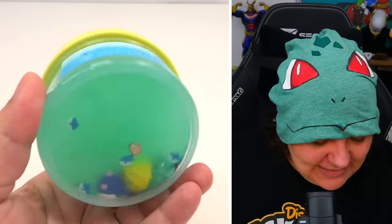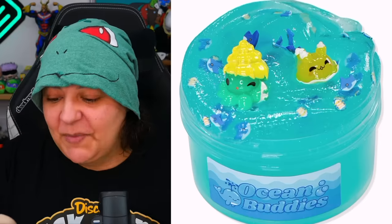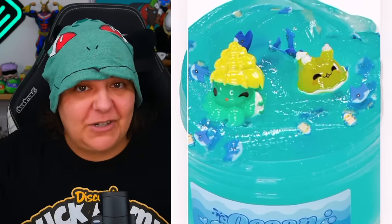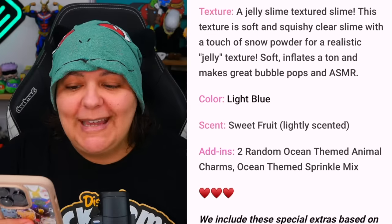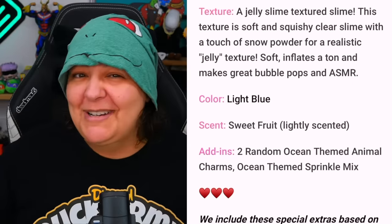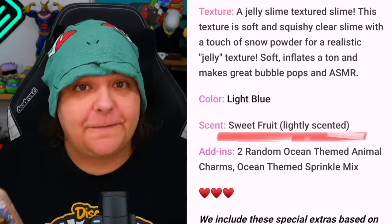Next we have Ocean Buddies. It looks like we have embeds at the bottom — I can see an octopus, some other ocean creature, and little shark embeds. This one is supposed to be a jelly slime: soft, inflates a ton, and makes great bubble pops and ASMR sounds. I'm going to try to make those bubbles. The scent is supposed to be sweet and fruity.